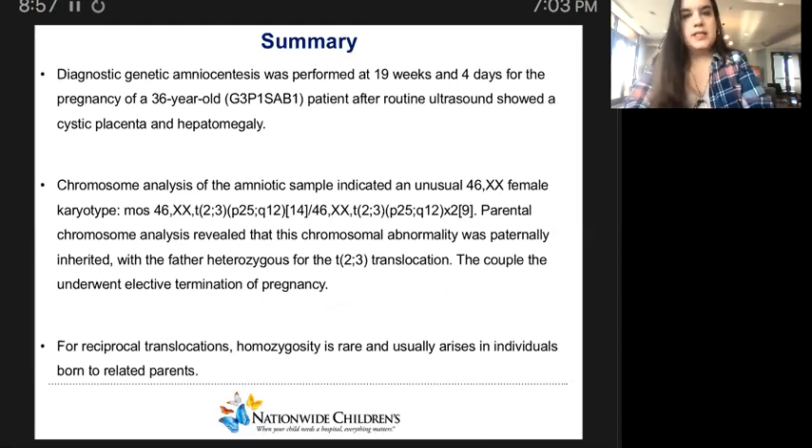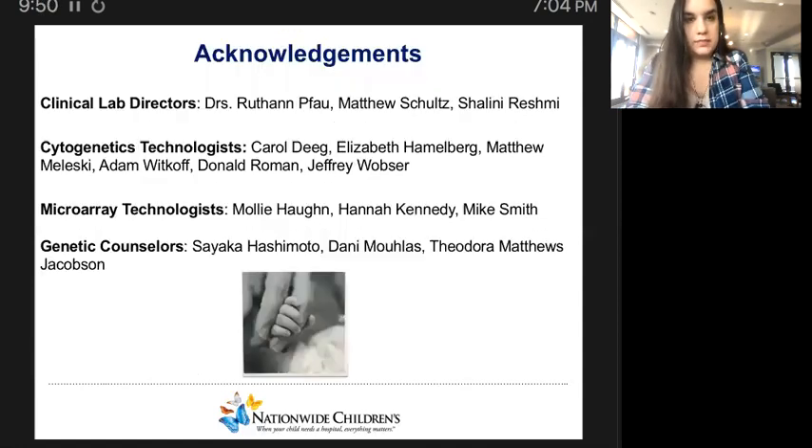In summary, diagnostic genetic amniocentesis was performed at 19 weeks and four days for the pregnancy of the 36-year-old female patient after routine ultrasound showed a cystic placenta and hepatomegaly. Chromosome analysis of the amniotic sample indicated an unusual 46,XX female karyotype. Parental chromosome analysis revealed that this chromosomal abnormality was paternally inherited, with the father being heterozygous for a balanced translocation between chromosomes 2 and 3. The couple, based on these prenatal diagnosis results, decided to undergo elective termination of pregnancy. Of note, for reciprocal translocations, homozygosity is very rare and usually arises in individuals born to related parents in cases of consanguinity. I would like to thank all my colleagues at Nationwide Children's Hospital for their contributions and all of you for your attention.